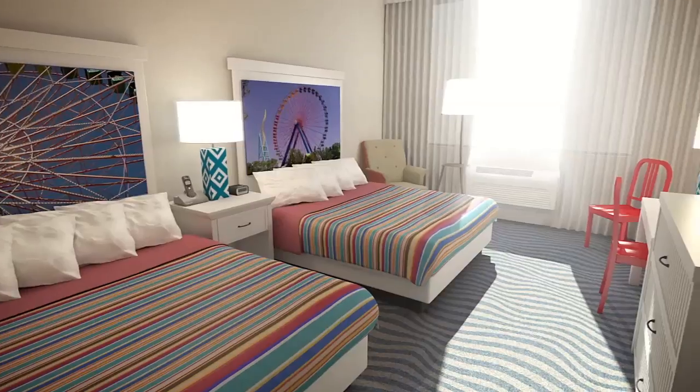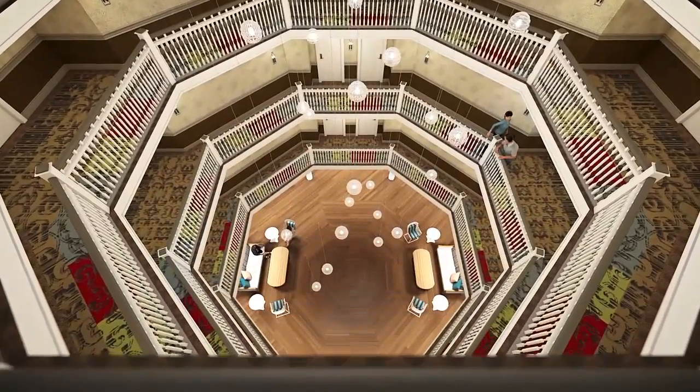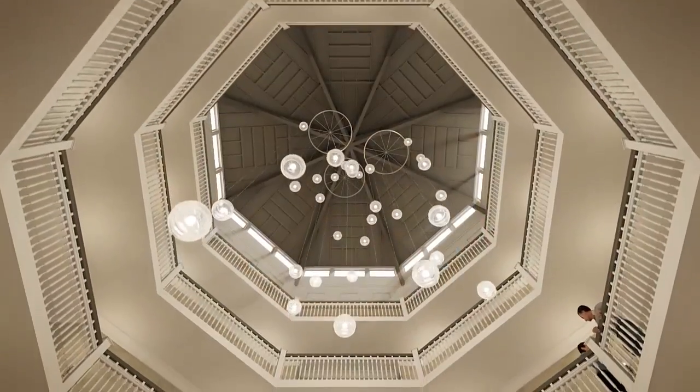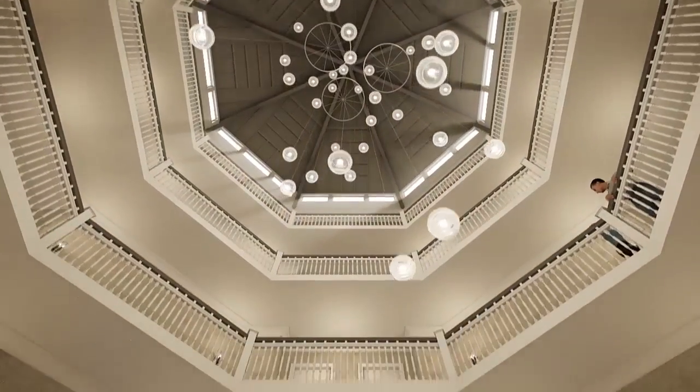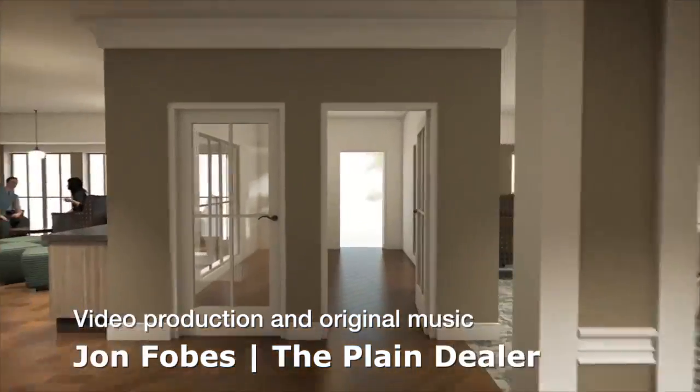For the first time in several years, guests are going to be able to stay in the rotunda. It's going to be a fantastic experience for those guests. And what we really wanted to do is match the Cedar Point experience in Hotel Breakers, and that's what this project is going to allow us to do.